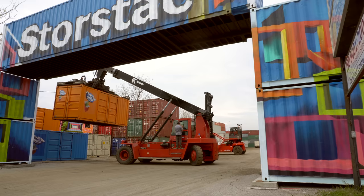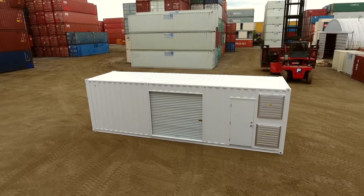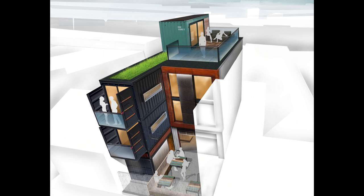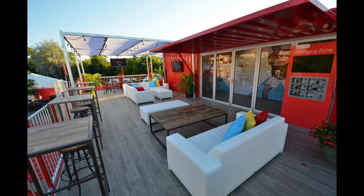We're here at StoreStack in Toronto and we're going to find out how they use and modify shipping containers as alternative building blocks. They've worked on some really interesting projects building homes, additions, cottage bunkies, man caves, mobile offices and a ton more. So we're going to go meet up with Anthony to find out more.